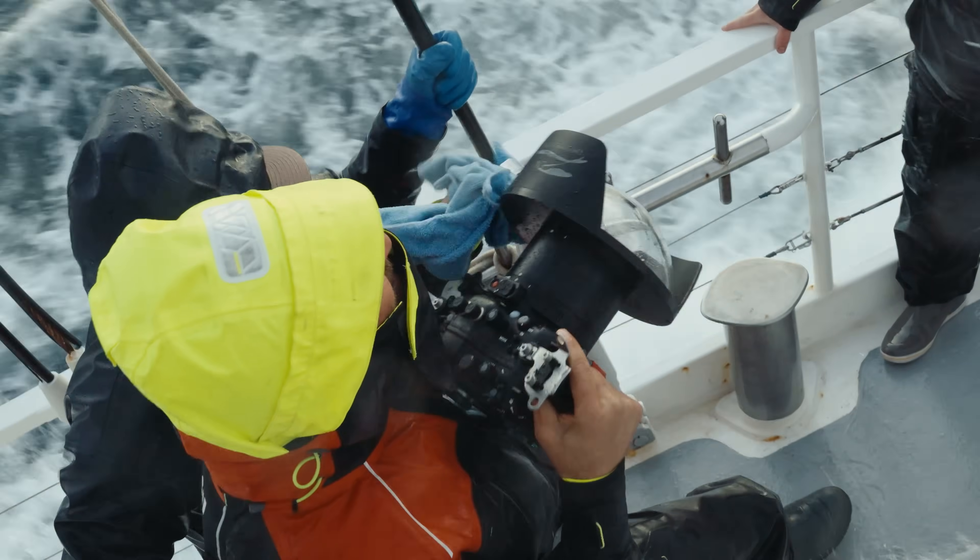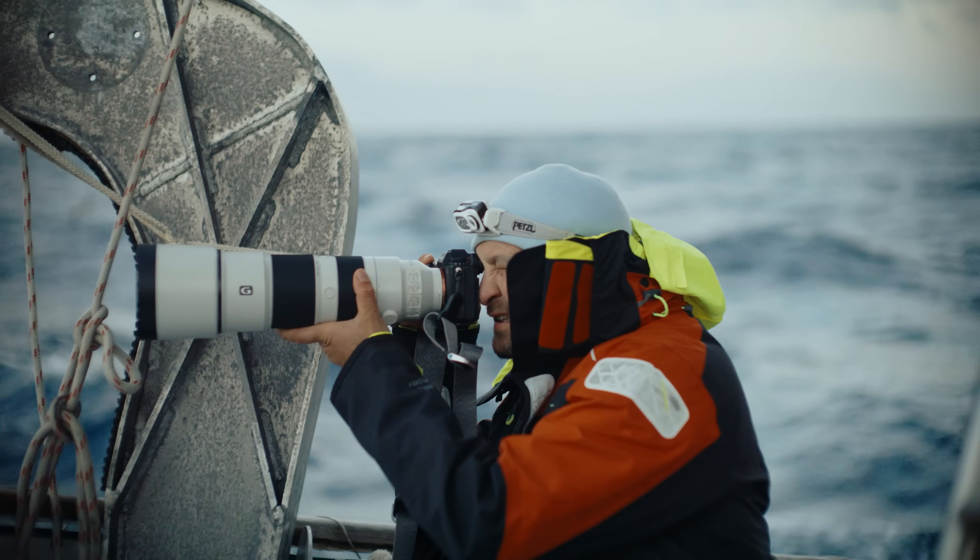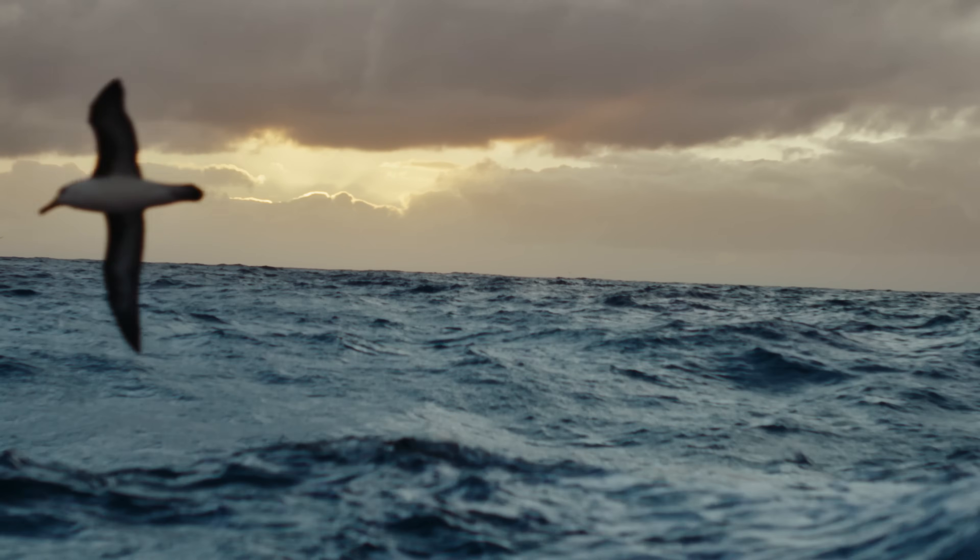The sailing on this was no joke. The Southern Ocean, the tail end of the Drake Passage — truly some of the toughest seas on earth.